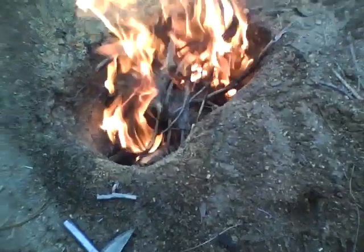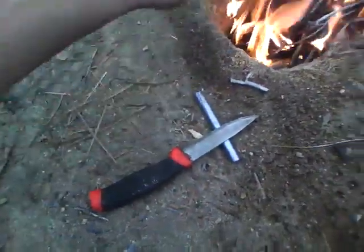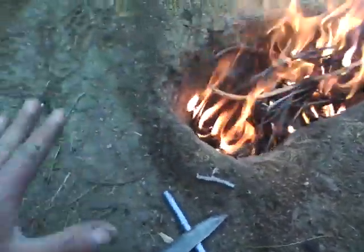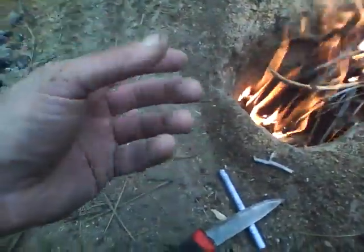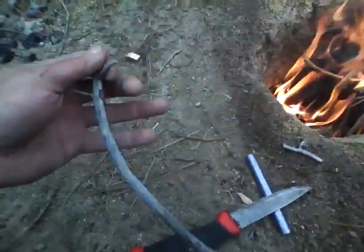So you put the largest chunks on the bottom, then some medium-sized pieces the other way, then smaller-sized pieces. Then I put in a bunch of these twigs, kind of a little bundle down there.